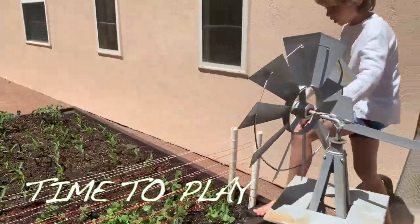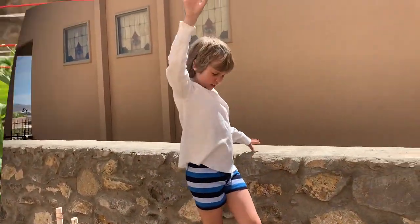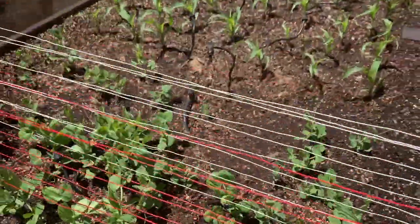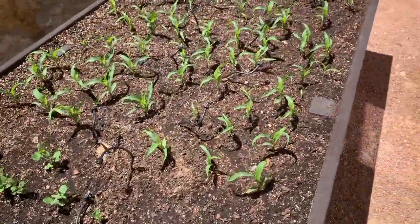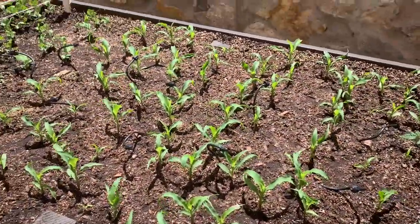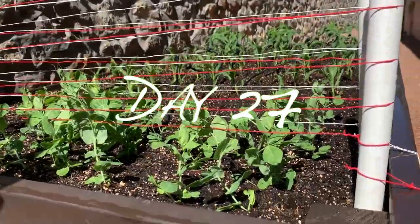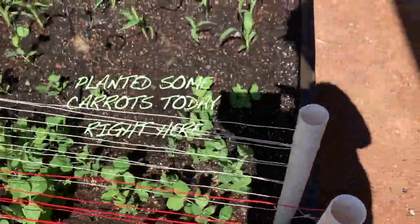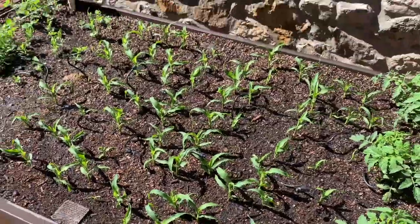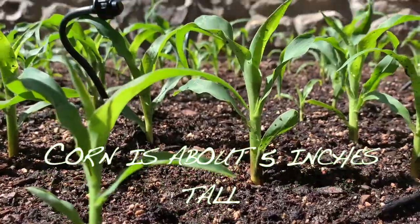It's springtime in southern New Mexico, so let's play a little and enjoy some family time. Day 27 and the peas are starting to attach themselves to the trellis. The carrots aren't doing too well, but the corn is looking mighty fine — I like to see the leaves blowing in the wind. It's about five inches tall today.